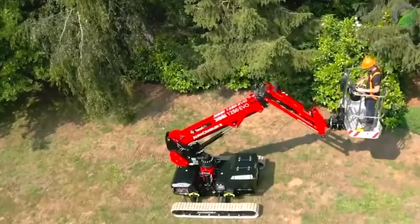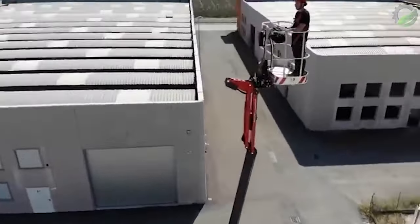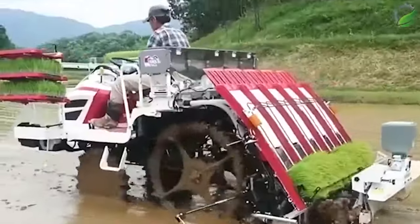The Jibby 1250 EVO model is the same crawler telescopic hoist that works on the same principle, with slightly lower performance than the 1890 Primo model.